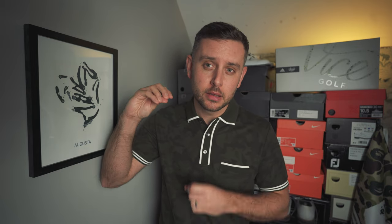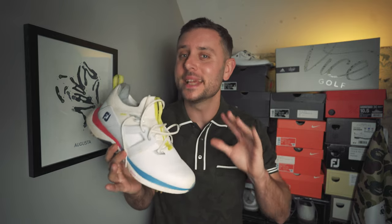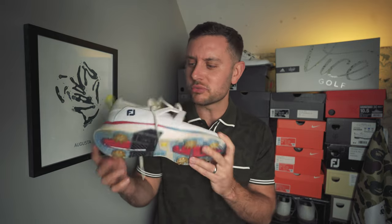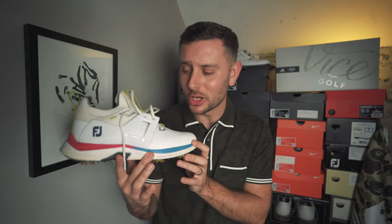Coming in at number four on the list, and I have them right here — the Hyperflex Carbon. A new silhouette for FootJoy this year for 2023, an absolute banger. If you have not played in these, you really need to experience them — unbelievable to play in: comfort, stability, everything that you need. I went for the original colorway; I really like the play on the colors with the little hints of blues, pinks, and limes. It really does look like a fantastic shoe, and one that performs. Number four on the list: the Hyperflex Carbon in the OG colorway.